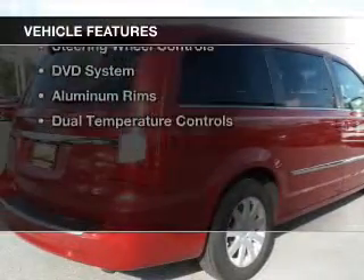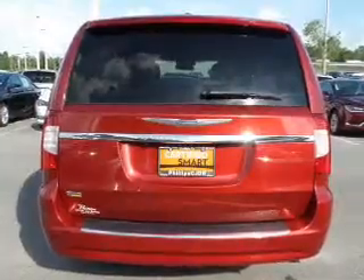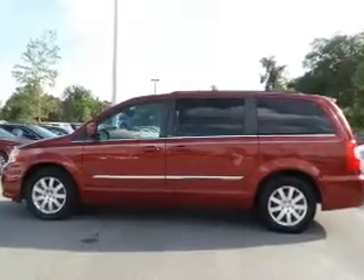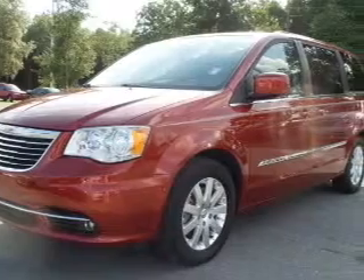The features include electric trunk, leather seats, Bluetooth connectivity, Sirius XM satellite radio, digital audio input, an auxiliary input, steering wheel controls, a DVD system, aluminum rims, and dual temperature controls.